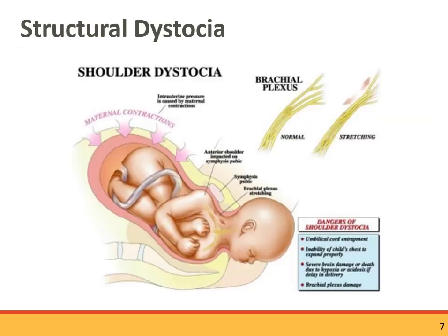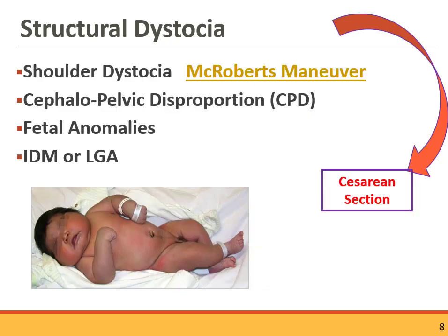Structural dystocia is a function of the passenger and the passageway. Probably the most common is shoulder dystocia. As the baby turns with cardinal movements, they aren't turning effectively to get their shoulders under mom's pubic bone. One or possibly both shoulders can get stuck, which can result in stretching or tearing of the brachial plexus — the associated injury could be Erb's palsy. For some structural dystocias, a C-section might be the plan based on what is causing it.